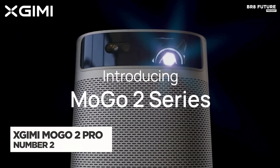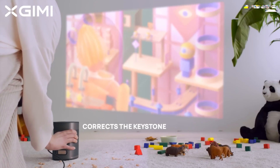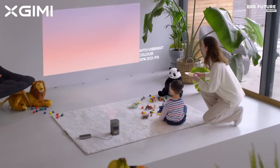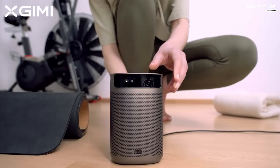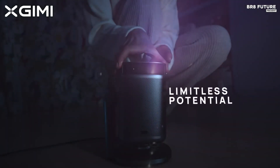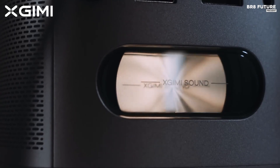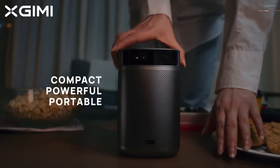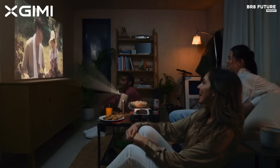The XGIMI MOGO 2 Pro redefines portable projection with remarkable lifelike vision and advanced technology. Delivering 400 isolumens, it employs an integrated D65 color temperature standard embraced by Hollywood and boasts a 90% DCI-P3 color gamut, ensuring every image bursts with brilliant, lifelike detail. Equipped with Intelligent Screen Adaptation 2.0, it features 3D time-of-flight and CMOS technology for faster, fully automatic keystone correction and autofocus. Compact and lightweight at less than 5 inches wide, it's designed for ultimate portability. Audio quality features double-sided, three-dimensional sound from dual 8-watt speakers with Dolby Audio support.